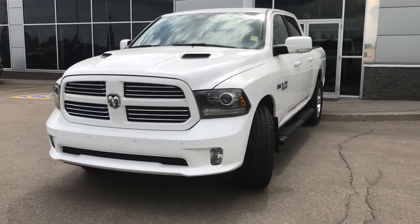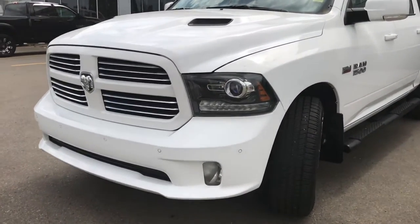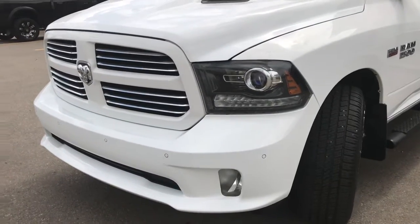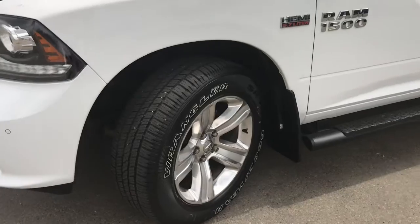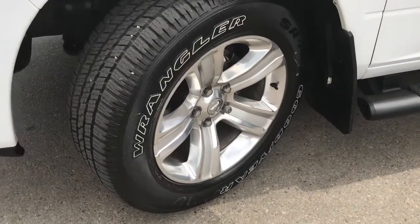In the front here we have your headlights, daytime running lights, and signal lights, and of course those fog lights down here at the bottom. Front parking sensors as well. Lots of tread left in these tires — they are Goodyear Wranglers mounted on factory chrome 20-inch rims.